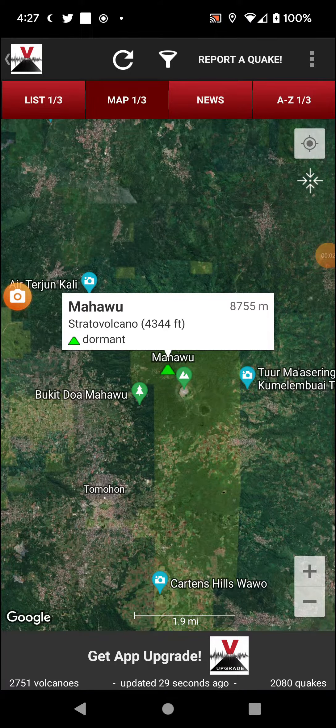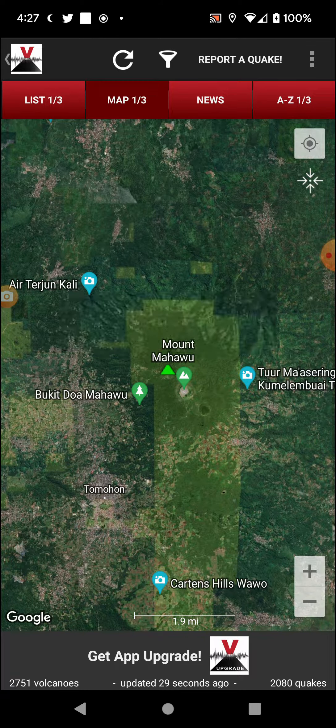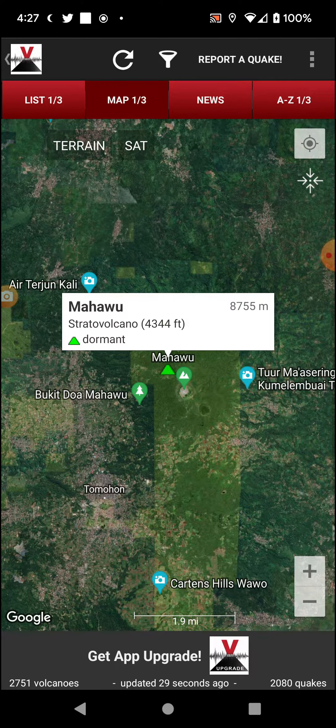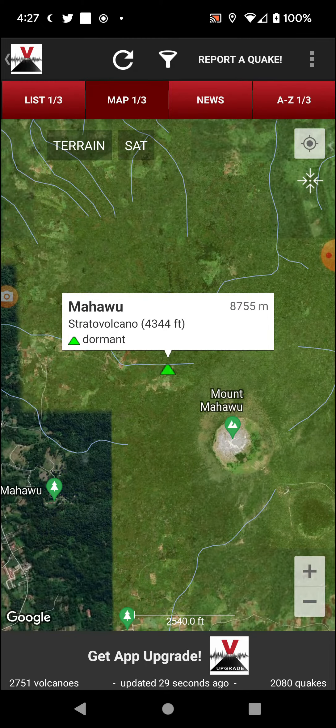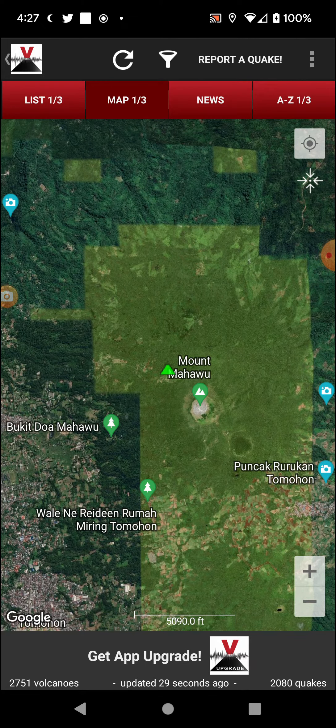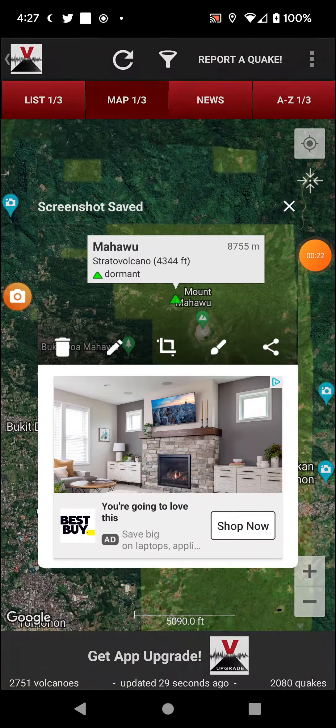Welcome back with a volcano of the day — going with Mahawu in Indonesia. It has a 4,344-foot elevation and is currently dormant. I'm just going to snapshot this for a thumbnail, and here we go.